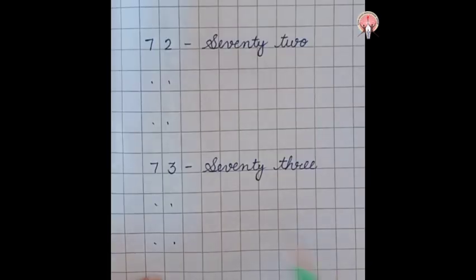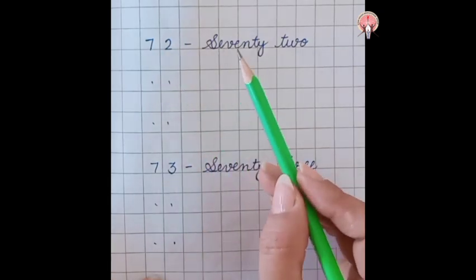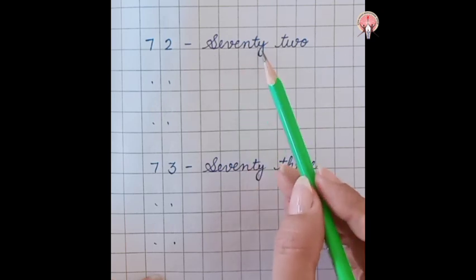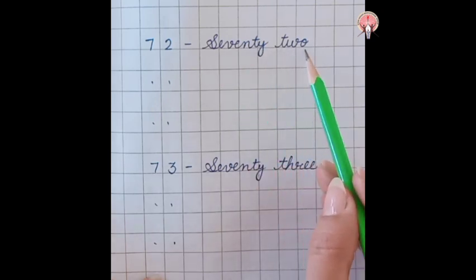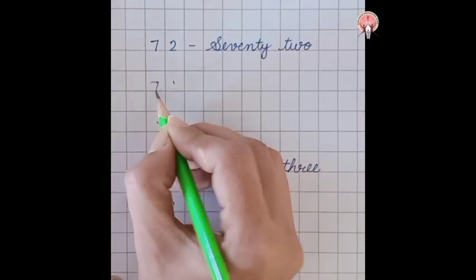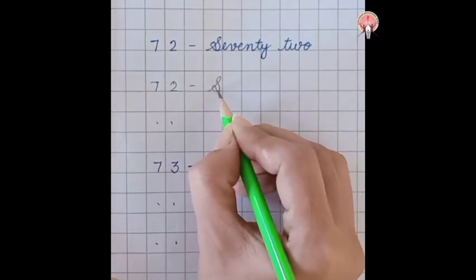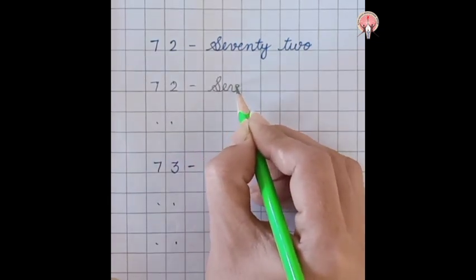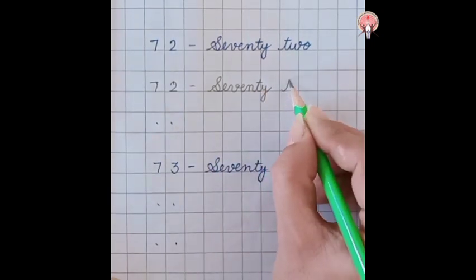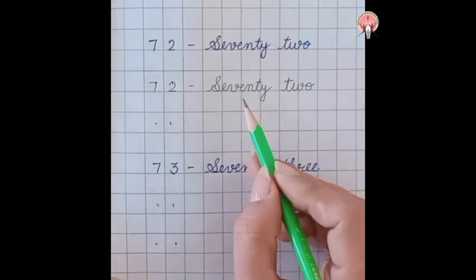What comes after 71? 72. Seventy-two: S-E-V-E-N-T-Y, 70, T-W-O, 2. 72. Seventy-two: S-E-V-E-N-T-Y, 70, T-W-O, 2. 72.